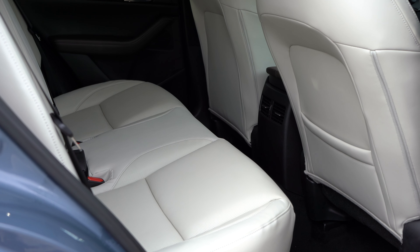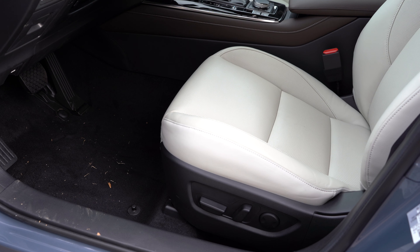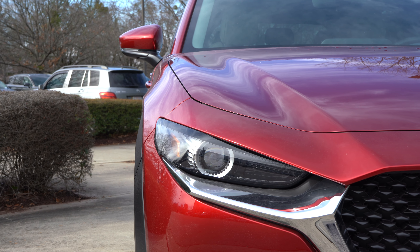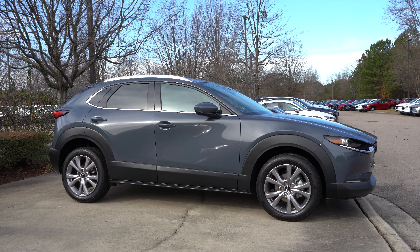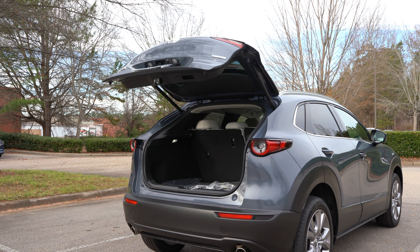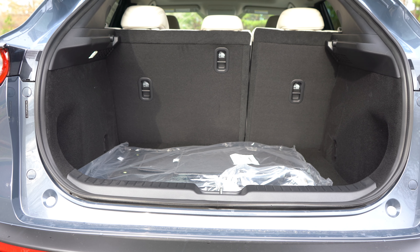The CX-30 kind of fixes that. I have a legitimate amount of room to sit behind myself — I'm five foot eleven and with my seat set for the driver's position, I can sit behind myself comfortably. Mazda also did smart things like raising the rear seat so passengers have a lot more toe room. These small nuances really add up — that's the attention to detail Mazda puts into their vehicles. And the trunk space is far greater than what you'd get in a Mazda 3 hatchback.